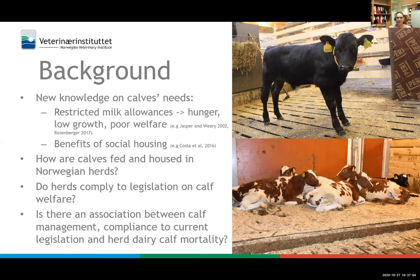Restricted milk allowances — a calf feeding program introduced in the 1950s to aid calves' transfer from liquid to solid diet as soon as possible — are now shown to be problematic. Research shows calves are motivated to drink far more milk than allowed in restricted programs. These calves are hungry, as evidenced by vocalizations, unrewarded visits to the feeder, and cross-sucking. There is also a huge gap between how much these calves grow during their first months and their growth potential. These findings led us to ask how calves are fed and housed in Norwegian dairy herds.